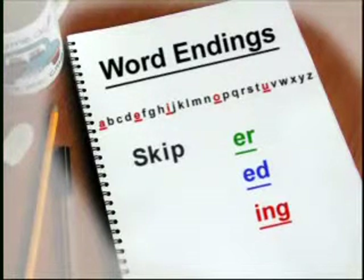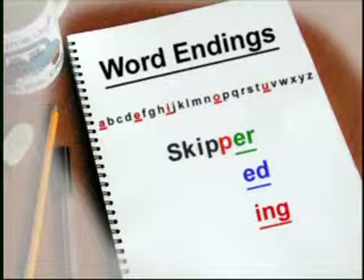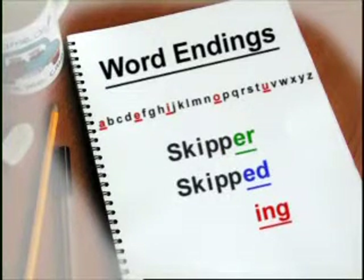In this case, the word ends in one vowel, I, and one consonant, P. So you must double the last letter when you add E-R, E-D and I-N-G. So skip becomes skipper, skipped and skipping.